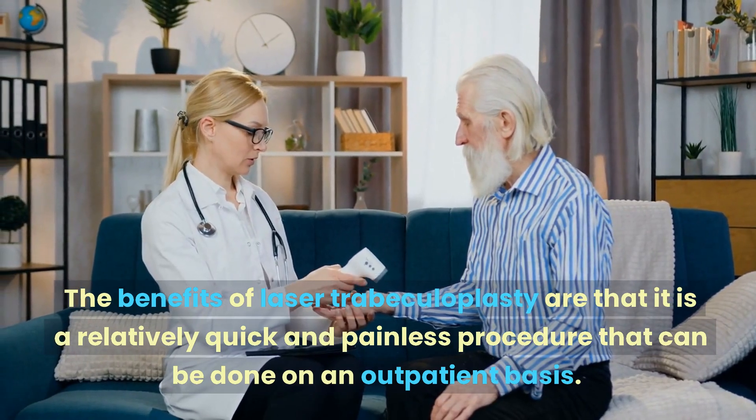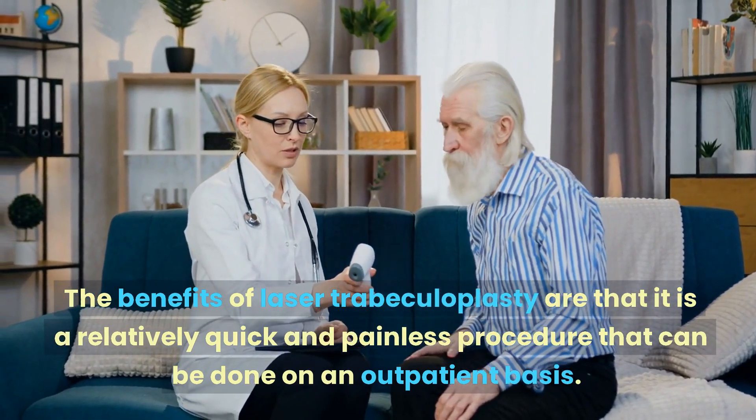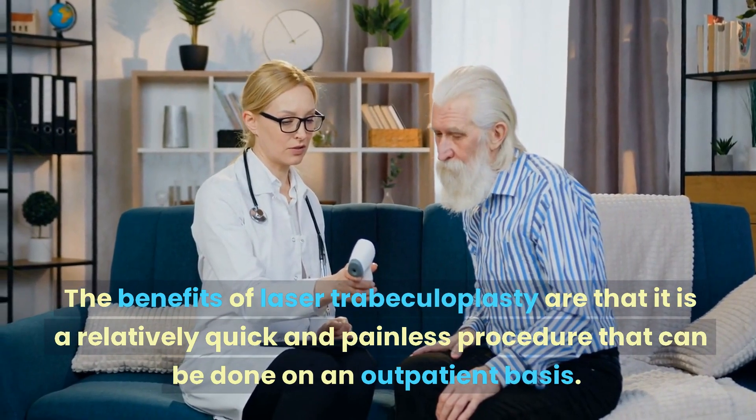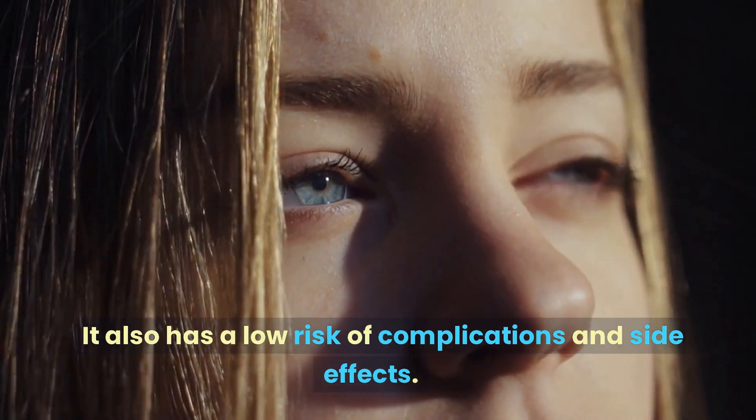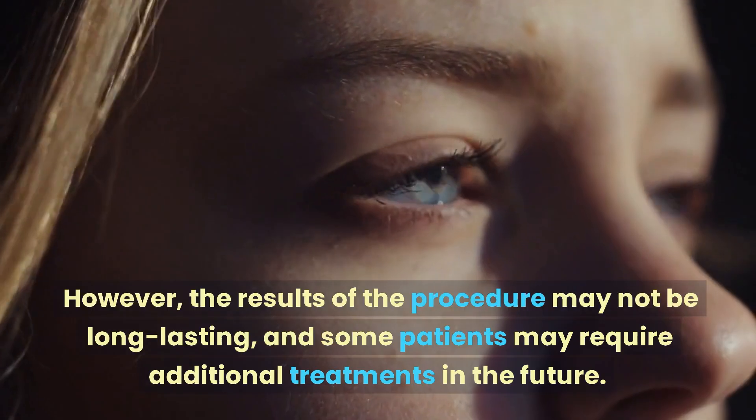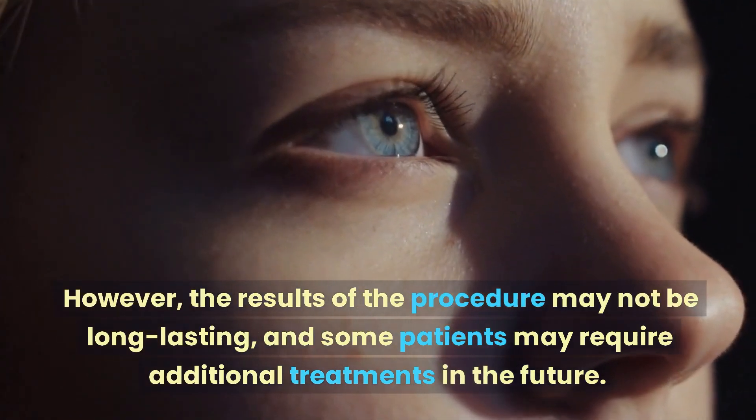The benefits of laser trabeculoplasty are that it is a relatively quick and painless procedure that can be done on an outpatient basis. It also has a low risk of complications and side effects. However, the results of the procedure may not be long-lasting, and some patients may require additional treatments in the future.